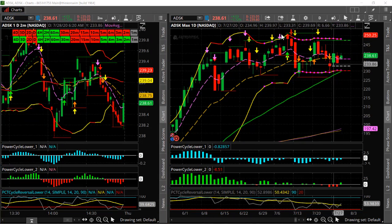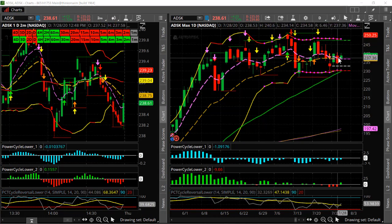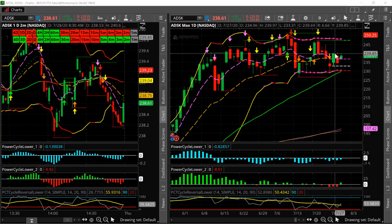Another one is Autodesk. These are all stocks that have already had their earnings, so you don't have to worry about that. Autodesk is in the middle of the range with a big squeeze here for the daily timeframe. It also has a daily and a two day squeeze. This could go either way — break lower or break up. So Autodesk is one to watch.